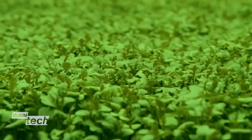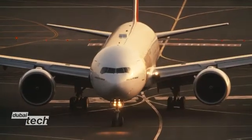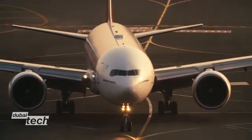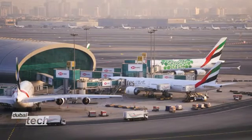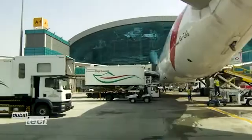Dubai is quickly becoming a hot spot for this phenomenon. Emirates Airline is about to start building the world's largest vertical farm at Dubai World Central Airport. When it opens next year, it plans to produce 6,000 pounds of leafy greens per day for its catering department.